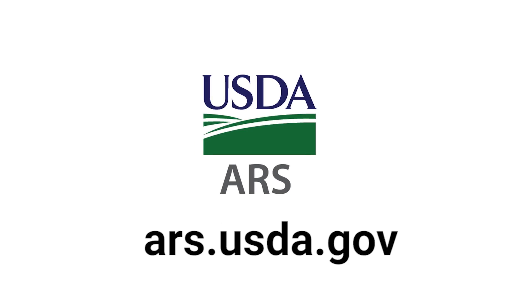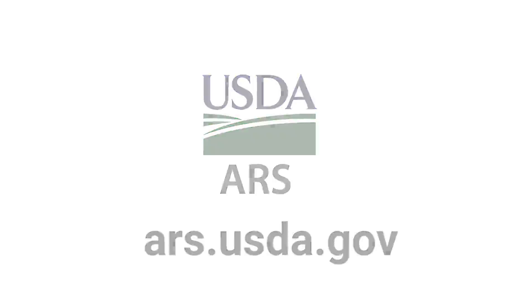You can find more about agroforestry by visiting our website and searching for agroforestry. We look forward to seeing you next time on Ag Lab.